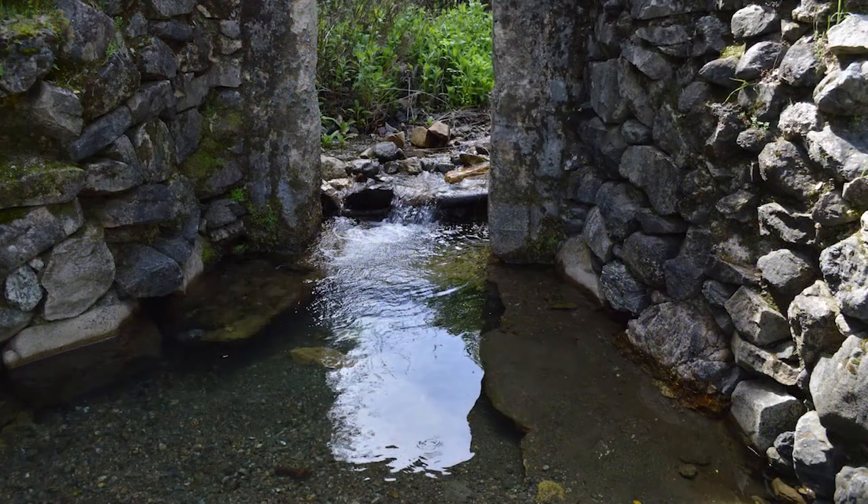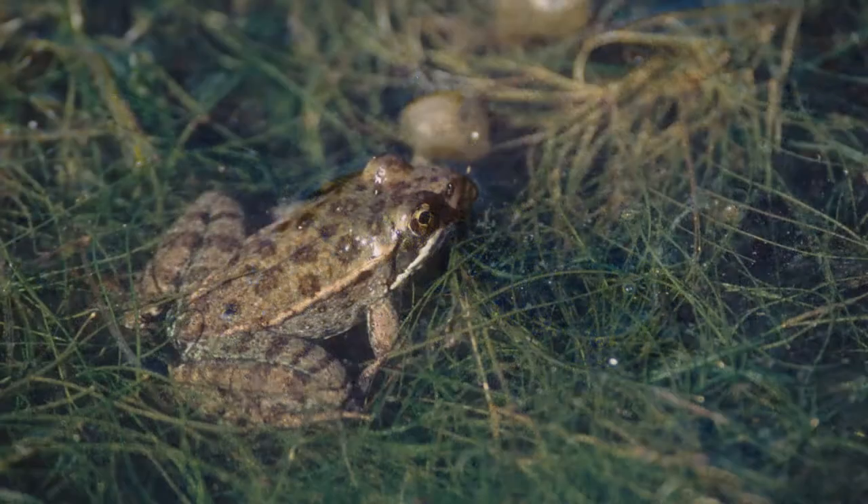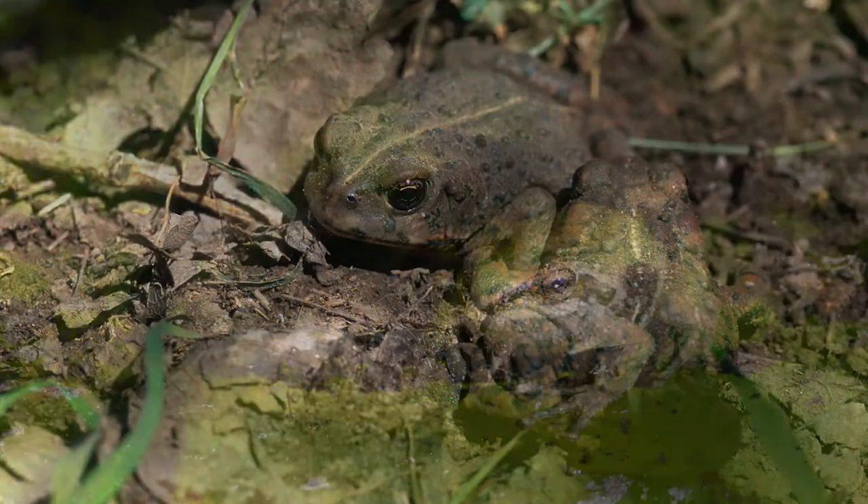Its creeks and ponds are surprisingly hospitable to creatures that like wet places: California tiger salamanders, red-legged frogs, western toads, and chorus frogs.